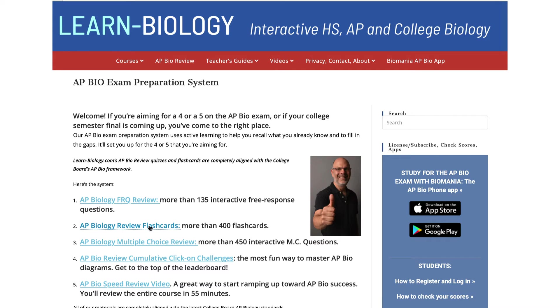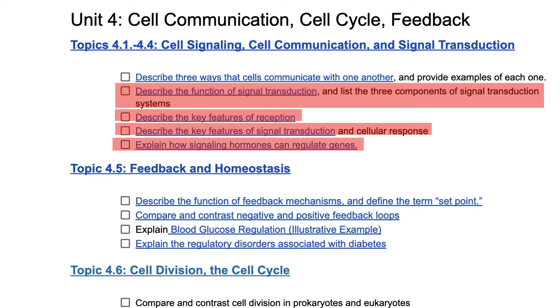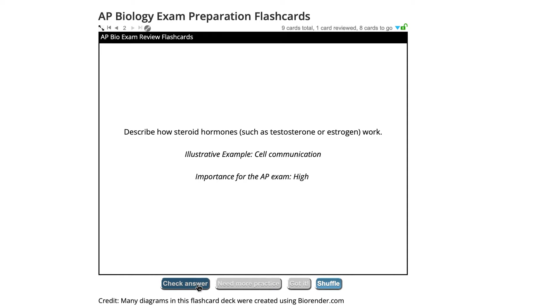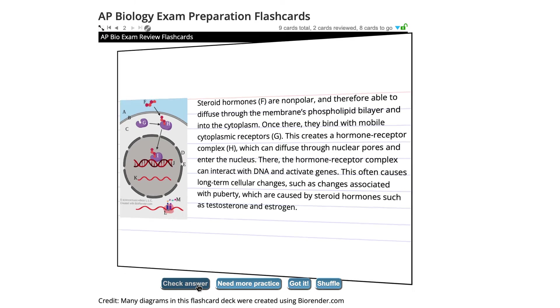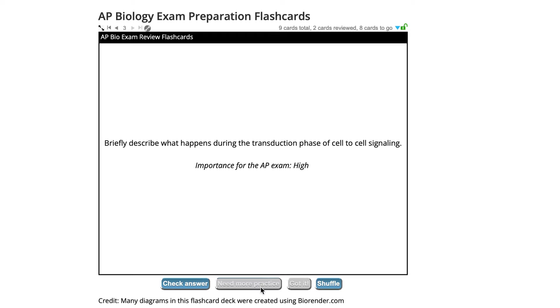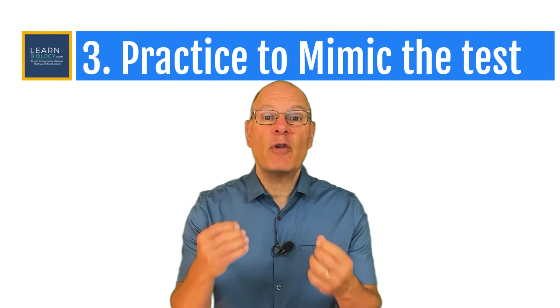The best way to do retrieval practice is through flashcards, and you don't have to make your own — we have hundreds of them on learn-biology.com, completely aligned with the AP Bio curriculum. For example, if one of your gaps was in cell communication, on our flashcard question picker you'd expand Unit 4 and select the relevant topics. Take it slow. If you don't know a card, read the back side, flip back to the question, and recite the answer again. Click 'Need More Practice' so you'll be tested on that card again, and only click 'Got It' if you really know the material. Note that the cards are marked in terms of relevance for the AP Bio exam.